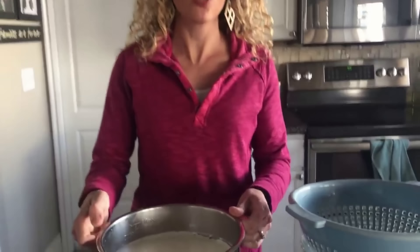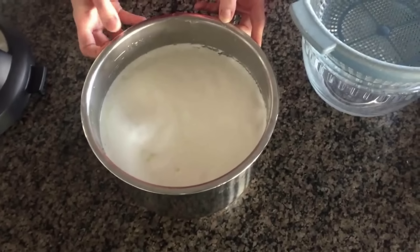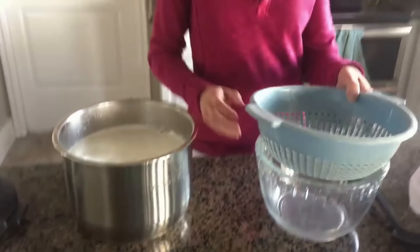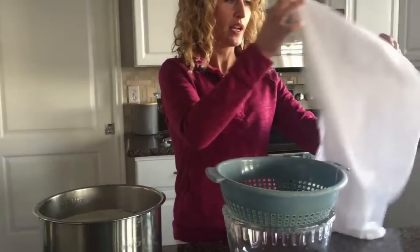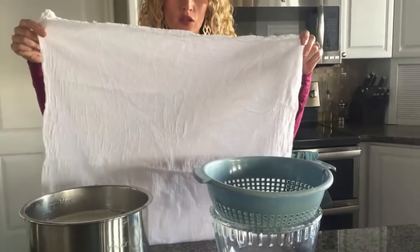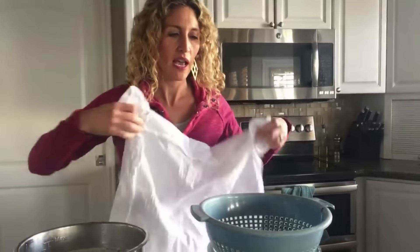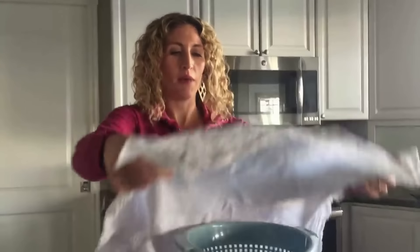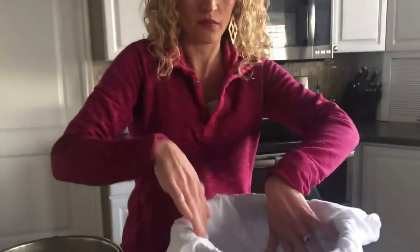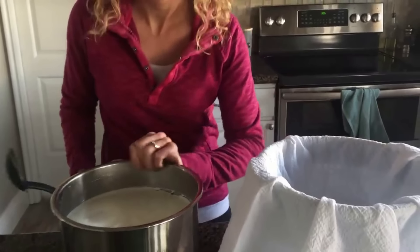After your yogurt has chilled for several hours, you can strain it to make Greek yogurt. I get a bowl, set a colander on top, and use a flour sack towel instead of cheesecloth — you can buy these in a 10-pack inexpensively at the store or on Amazon. It works really well. Go ahead and lay it on top of the strainer, then pour the yogurt in.